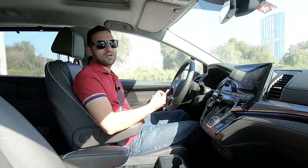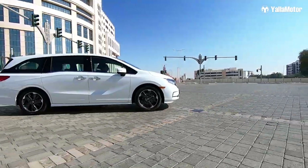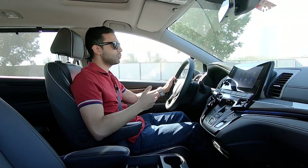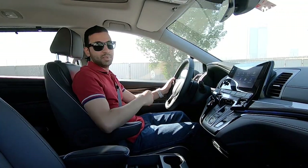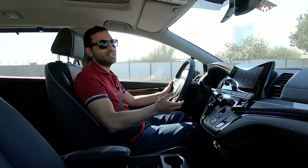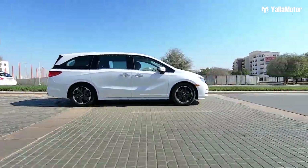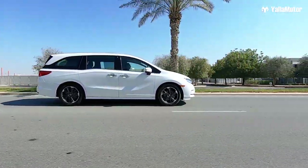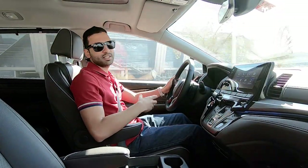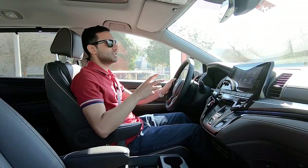Now let's drive it the way it's meant to be driven. Although the Odyssey is a big car — nearly 10 inches longer than something like a Toyota Land Cruiser or a Nissan Patrol — it really doesn't feel it. The visibility is great, the steering is very light making it easy to maneuver, and the suspension is extremely soft, ironing out any bumps or imperfections in the road. Active noise cancellation makes the cabin quieter and more luxurious.